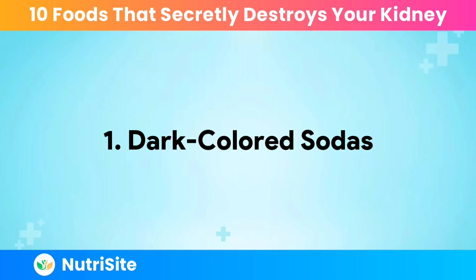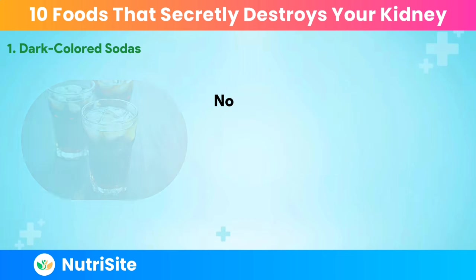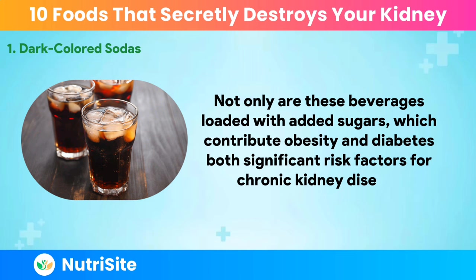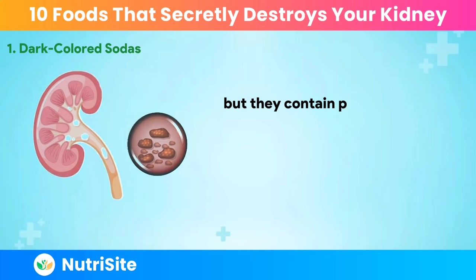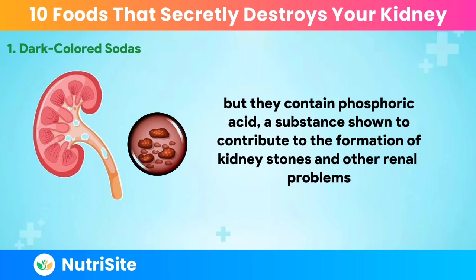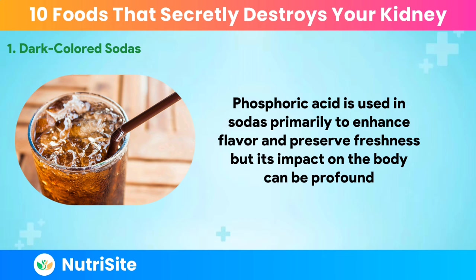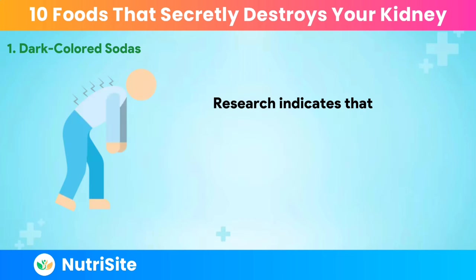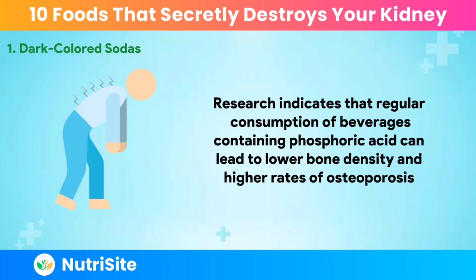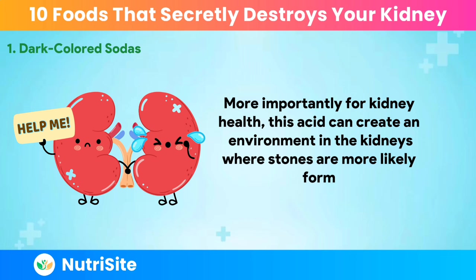Number one: dark-colored sodas. One of the most common culprits adversely affecting kidney health is dark-colored sodas. Not only are these beverages loaded with added sugars, which contribute to obesity and diabetes — both significant risk factors for chronic kidney disease — but they also contain phosphoric acid, a substance shown to contribute to the formation of kidney stones and other renal problems. Phosphoric acid is used in sodas primarily to enhance flavor and preserve freshness, but research indicates it can lead to lower bone density and higher rates of osteoporosis, and can create an environment in the kidneys where stones are more likely to form.